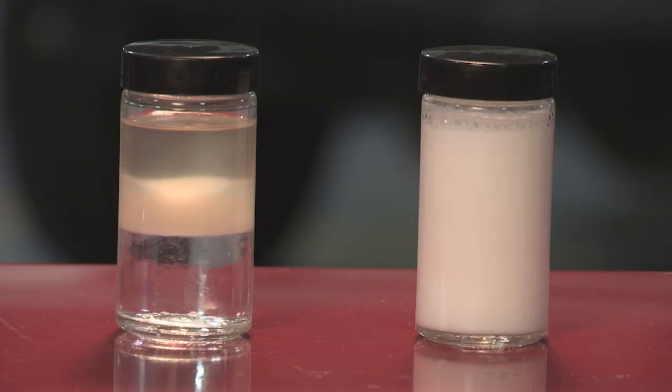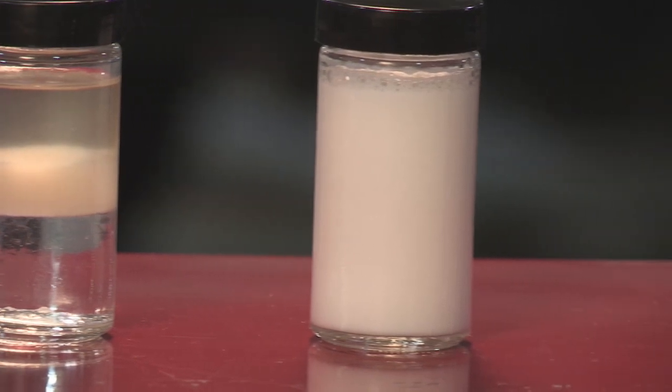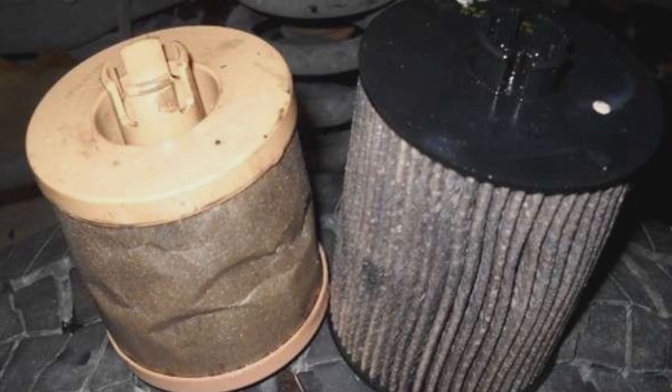Preferably, there's no water in the system. However, on the left is what water and fuel look like when they separate. On the right, this cloudy appearance is what it looks like when water and fuel have emulsified. Either one can result in damage to the system if excessive water is present. If your primary or secondary fuel filters are dirty or collapsed, it could indicate that your fuel system is contaminated.